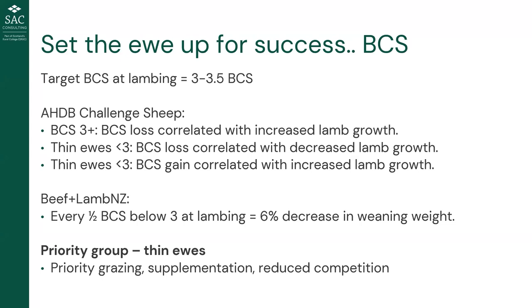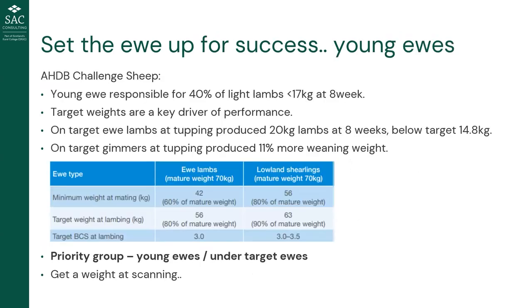Conversely, if we have thin ewes — below body condition score 3, so 2.75 or below — body condition score is negatively correlated with lamb growth rate. Those ewes fail to meet their high nutritional requirements at peak lactation, they don't have the back fat to support them, and milk performance and ultimately lamb growth rates are reduced. There's also a Beef and Lamb New Zealand stat showing every half unit of body condition score below 3 at lambing results in a 6 percent decrease in lamb weaning rates.